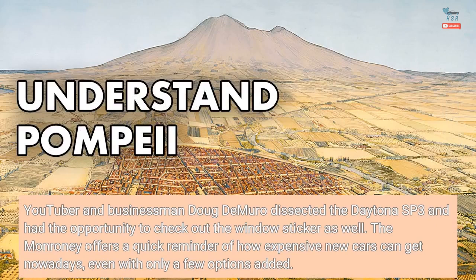YouTuber and businessman Doug DeMuro dissected the Daytona SP3 and had the opportunity to check out the window sticker as well. The Monroney offers a quick reminder of how expensive new cars can get nowadays, even with only a few options added.